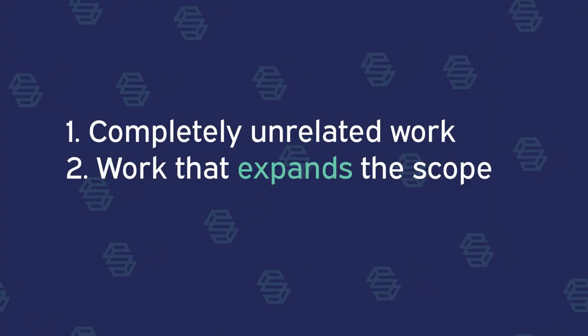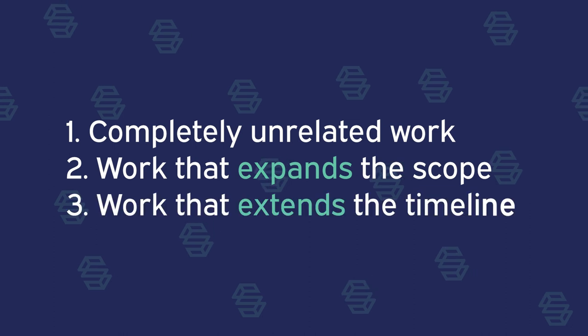There are really three categories of scope creep: completely unrelated work, work that expands the current scope, or work that extends the project timeline. Once you understand the request, communicate clearly why it's not in scope.